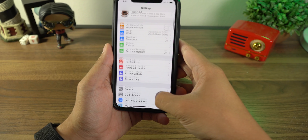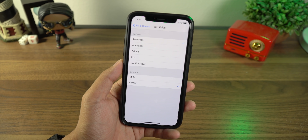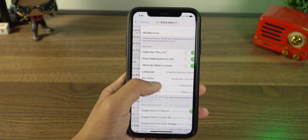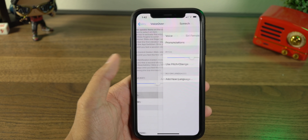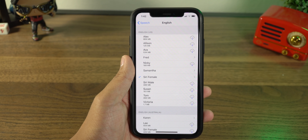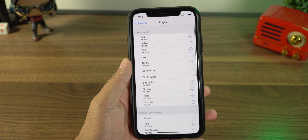Next, go to Settings > Siri & Search. In here, manage the voices you have for Siri. If you have any voices that are not the default, they're taking up extra room on your device. I recommend using the default, or maybe just not using Siri at all. If you want to see what voices you have, go to General > Accessibility > VoiceOver > Speech > Voice. You'll be able to see all available voices for Siri and VoiceOver. If you have any downloaded, consider removing them — just stick to one, maybe the default, for best results.